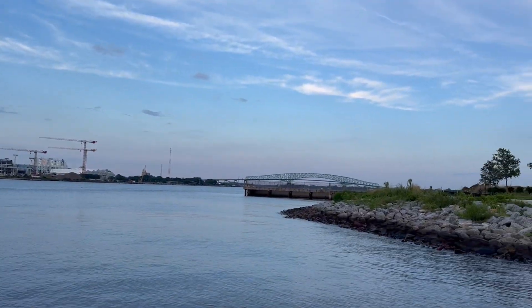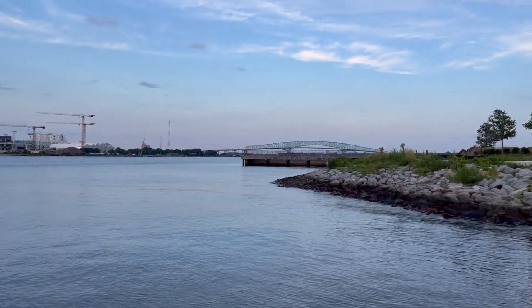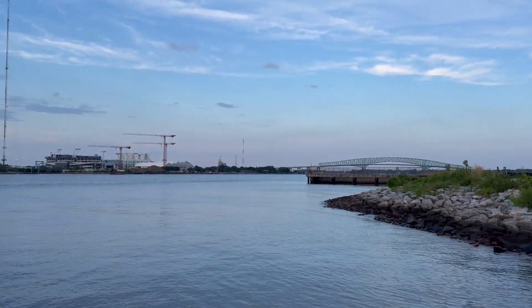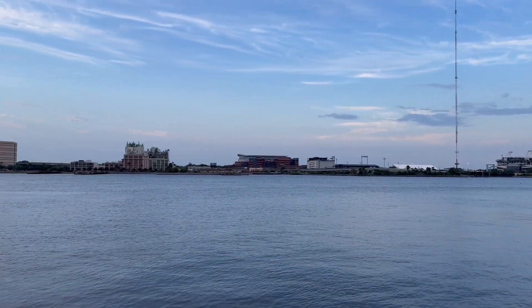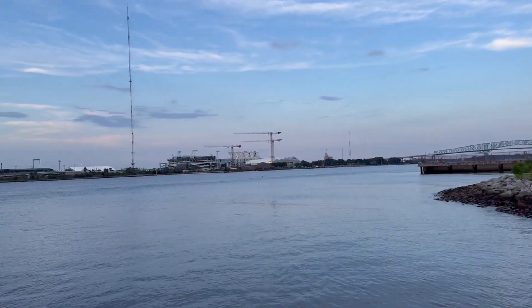Jacksonville, Florida. What's up, people on YouTube, Tim Poe here. Today I'm going to be doing a 5G ultra capacity speed test on T-Mobile's network in Jacksonville, Florida. Let's get started.